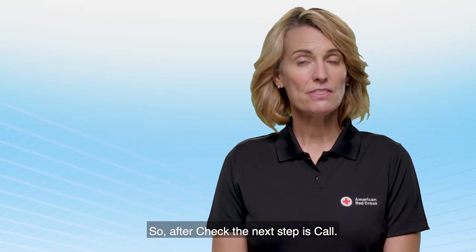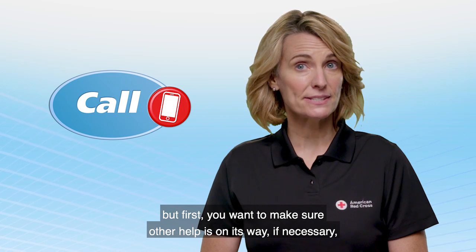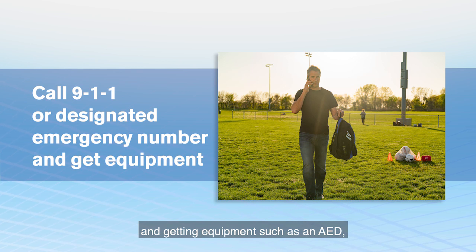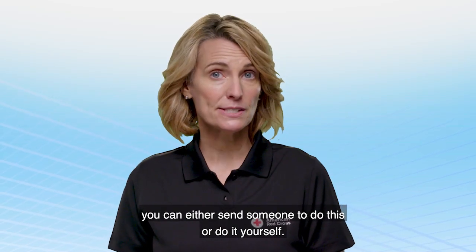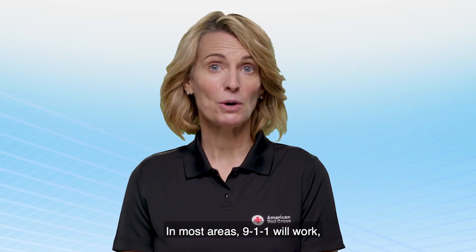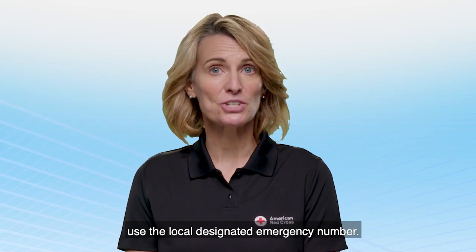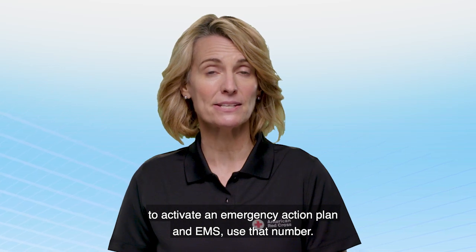After check, the next step is call. You'll want to care for the person right away, but first you want to make sure other help is on its way, if necessary, and that you have the equipment you need to help. Call may include calling 911 to activate emergency medical services and getting equipment such as an AED, a first aid kit, and a bleeding control kit. Throughout the course, we will refer to 911 as the emergency number to call. However, if you live or work in an area without 911, use the local designated emergency number. Also, if your facility uses an internal number to activate an emergency action plan and EMS, use that number.